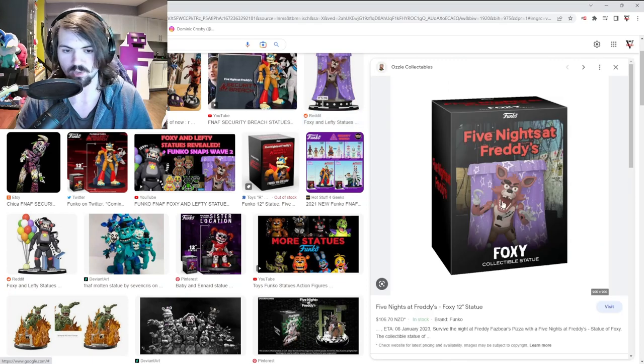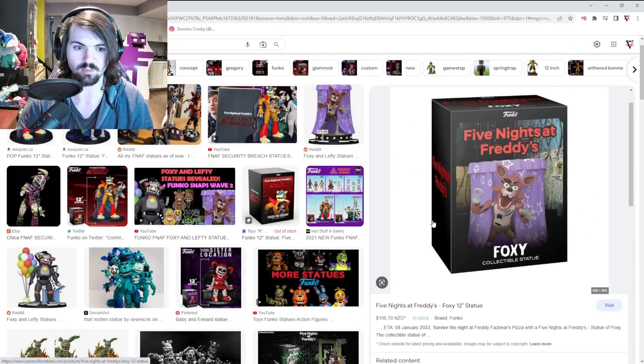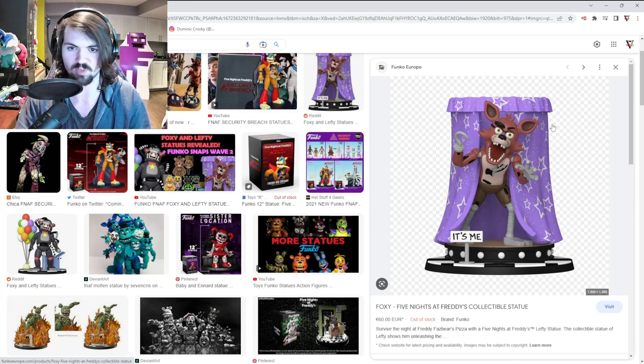So here's the box for the Foxy statue — it looks incredible. I think the Foxy one is probably my second favorite of all the statues they've released so far, the ones from Security Breach, but this one is definitely up there.